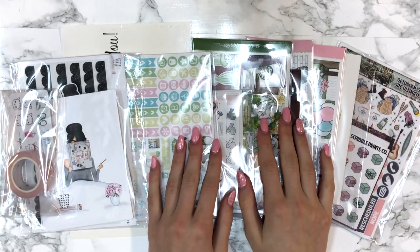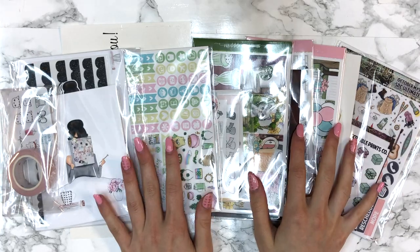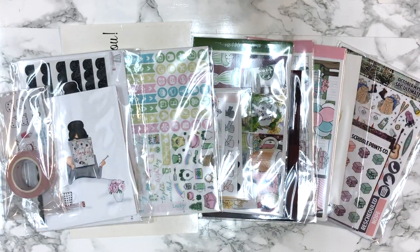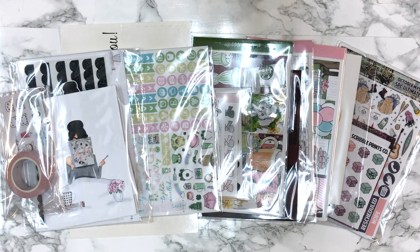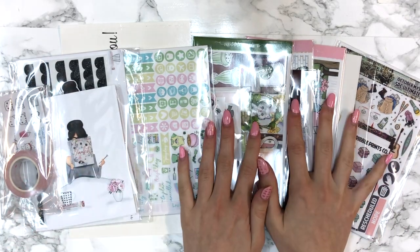Hi guys and welcome back to my channel. Today I have a haul and I'm really pumped about it because I have the things I ordered, plus a big fat pack of things that my friends sent me for my birthday — it was like two weeks ago. My friends are the absolute best people on this planet and they totally spoiled me, but first I'm gonna get into the things I ordered.